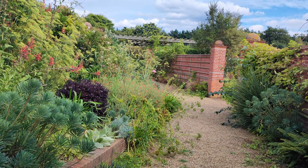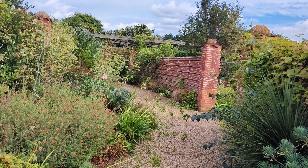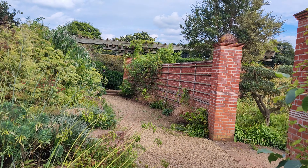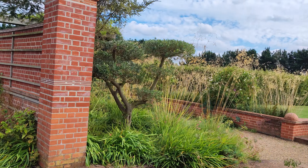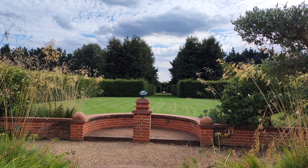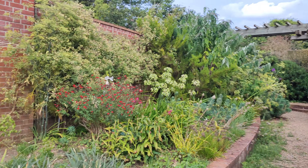We found another little side path here at the Vicarage Garden, up in Norfolk in the UK. Oh, it goes on and on. Look at that. A lot of that is grass and bushes and stuff.